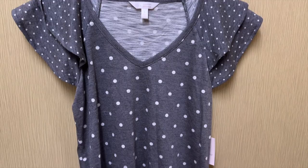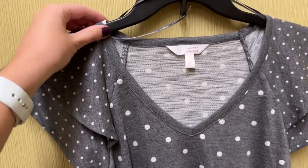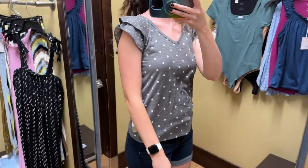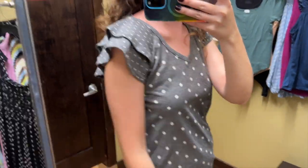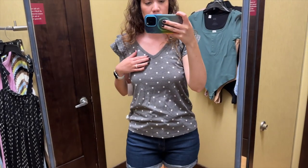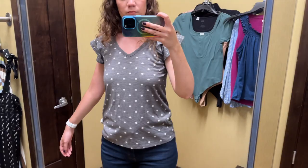Next up is this gray and white dotted top from Lauren Conrad. It has bigger dots on the torso and then the dots are smaller on the double flutter sleeves. It has a v-neck line and I tried this on in a size small and it retails for $30. I think this top is cute. It's essentially a t-shirt, but the pattern and flutter sleeves add more interest, which is nice. And I like how there's variation in the dots. The fabric is soft and comfortable and I like the v-neck as well. I definitely wouldn't pay the full price of $30 for this, but again, Kohl's always seems to be running sales.